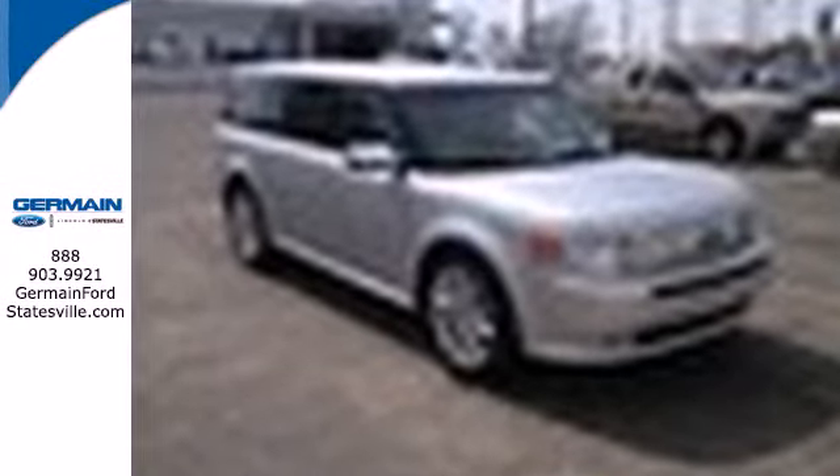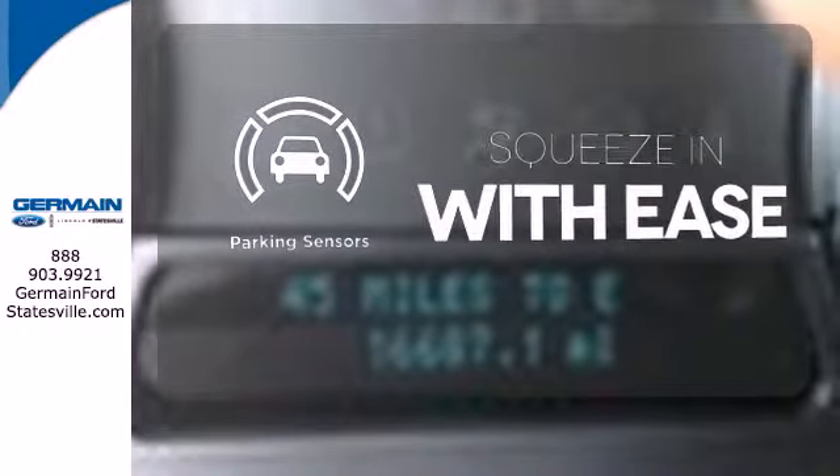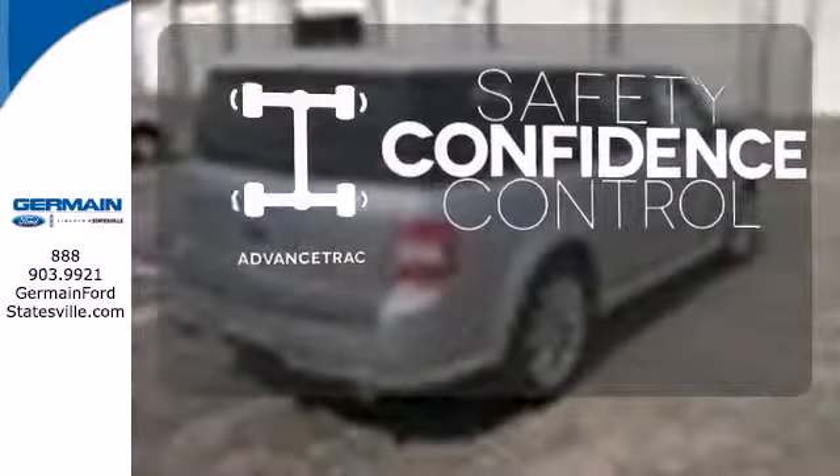Safety for all is assured with anti-lock brakes. The parking sensor lets you squeeze into those tight spots with ease. Staying on the right path has never been easier, thanks to Advanced Track.